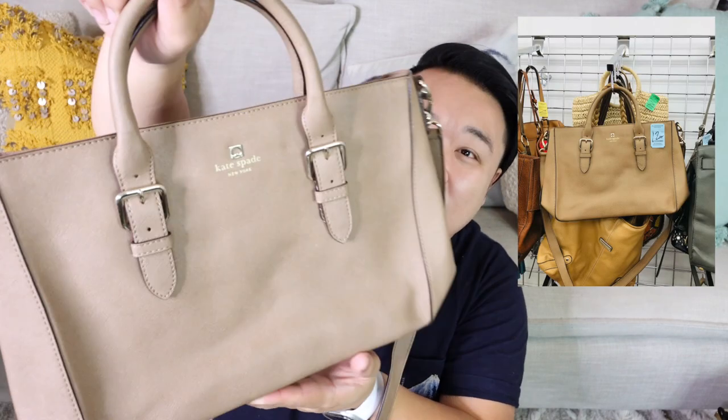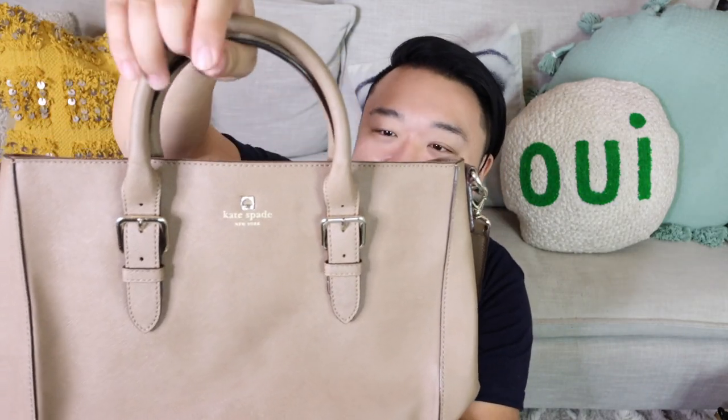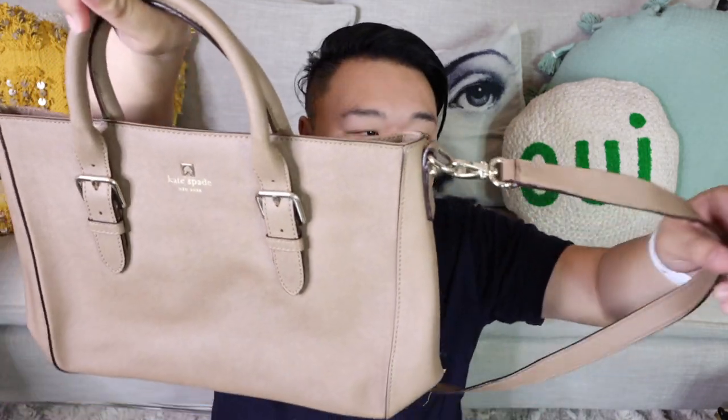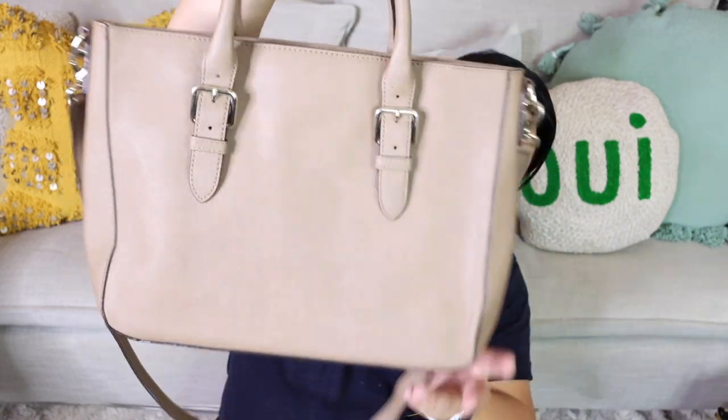Then here we have one more bag. This one is a Kate Spade — it's like a Saffiano leather in a taupe-y fawn color. I love Saffiano leather so much because it's very durable, stain, water, and scratch resistant. It has light gold hardware and I love this buckle detail on the top handle. It also has a removable crossbody strap. It's not adjustable in length, but you can definitely easily wear it crossbody. The interior is in pretty great shape and pretty clean — there's one zipper pocket and then two open pockets. Isn't that gorgeous?